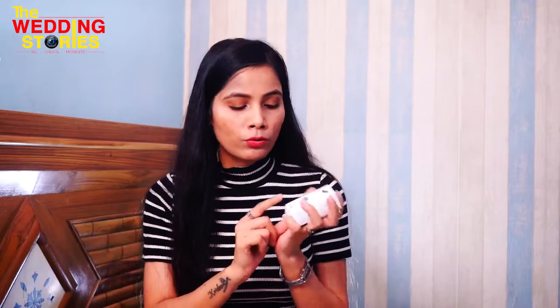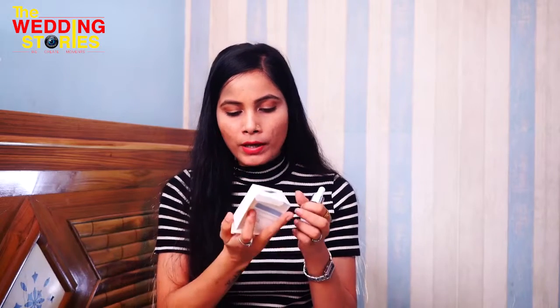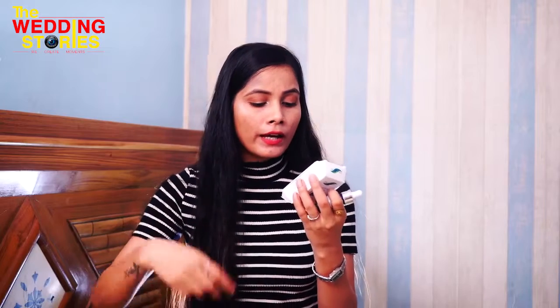I saw this next product in Pradeep's makeup tutorial and thought I should try it once. This is Dermacoca Under Eye Serum. The outer packaging is a small tube. The quantity is 10ml and the MRP rate is 199 rupees. I will use it and give you a proper review in a makeup tutorial video.